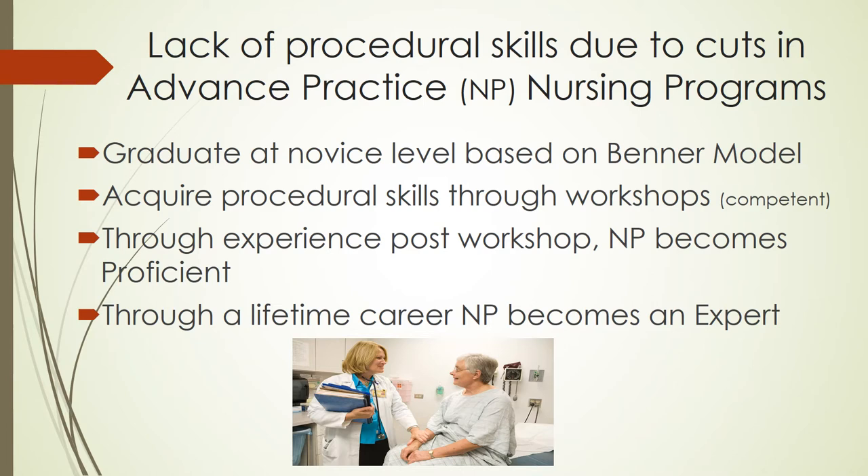Nurse practitioners are graduating at a novice level based on the Brenner model. There is an option to attend a private procedure school, which will instill scientific evidence-based knowledge that will create competence upon completion. This will afford the newly graduated NP or transitioning NP to apply for highly competitive jobs.